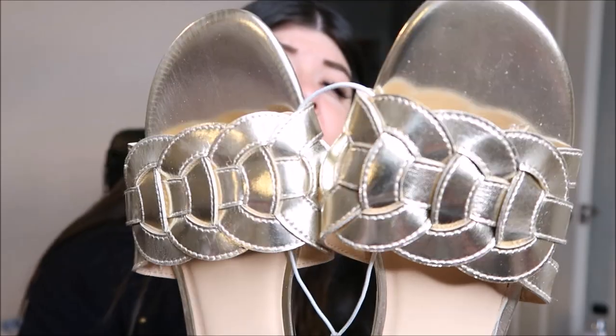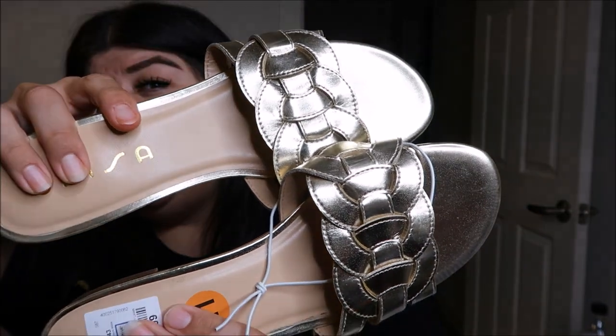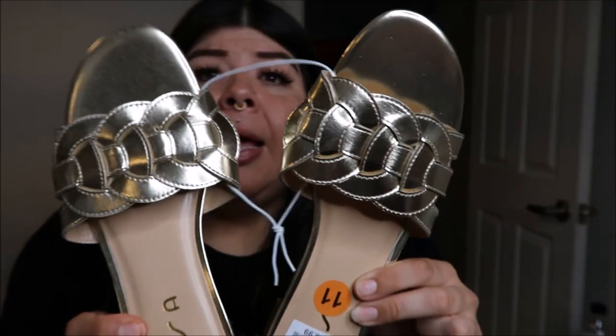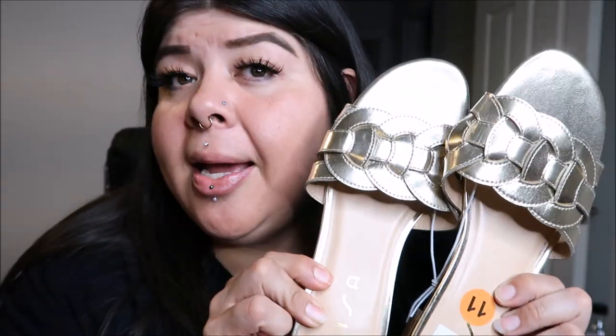I believe the last pair of shoes I got are these by Unisa — I'm not sure how to pronounce that, comment down below if you know — for $15.99, also in a size 11. I love a gold moment, I love a metallic moment. I tried these on and I love them. They're like flat flat, but this is what they look like and I got these for $15.99.